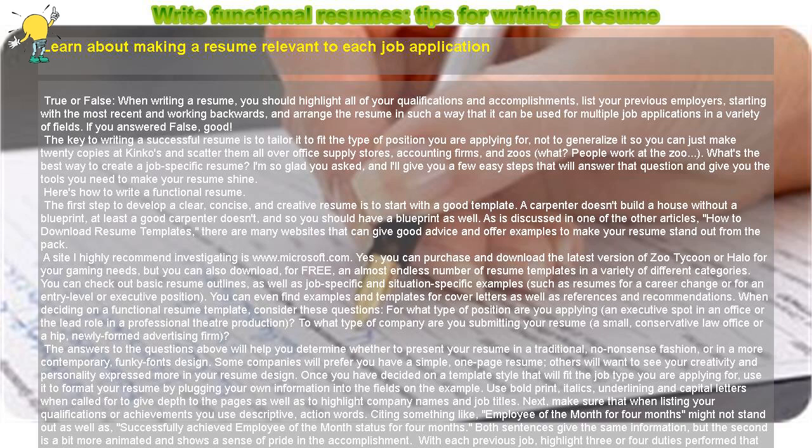When deciding on a functional resume template, consider these questions: For what type of position are you applying — an executive spot in an office or the lead role in a professional theater production? To what type of company are you submitting your resume — a small, conservative law office or a hip, newly formed advertising firm? The answers to these questions will help you determine whether to present your resume in a traditional, no-nonsense fashion, or in a more contemporary, funky fonts design.